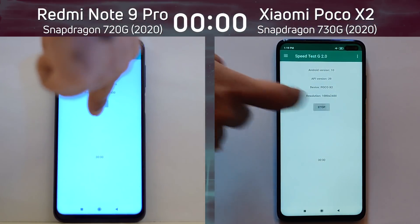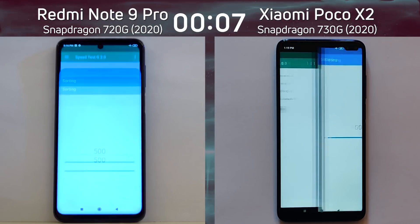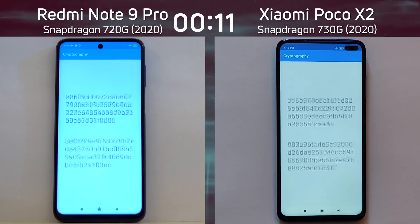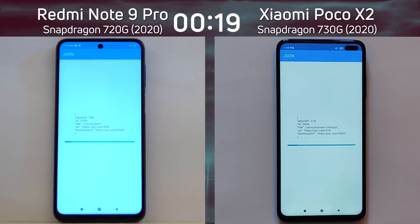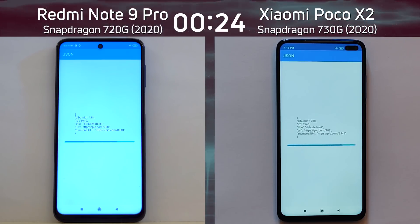We have the Redmi Note 9 Pro with the Snapdragon 720G on the left-hand side, and the Xiaomi Poco X2 with the Snapdragon 730G on the right-hand side. Both devices are running in 1080p. Sorry about the blue tint on the left-hand side — that's just the white balance on the camera used to record this test run. It doesn't affect the test run itself and does not reflect the real color of the Redmi Note 9 Pro.